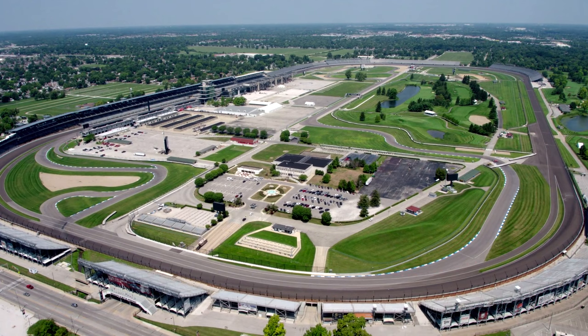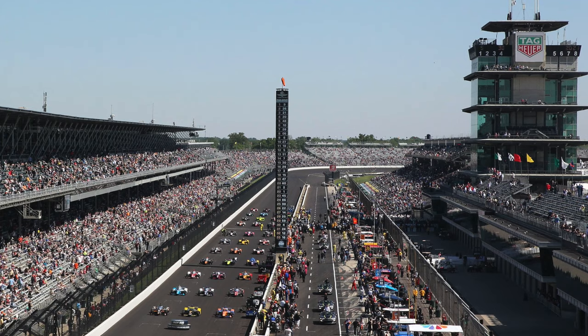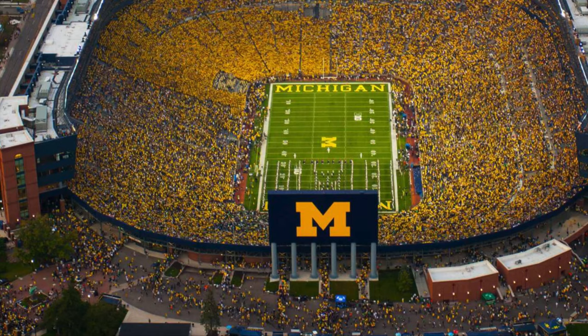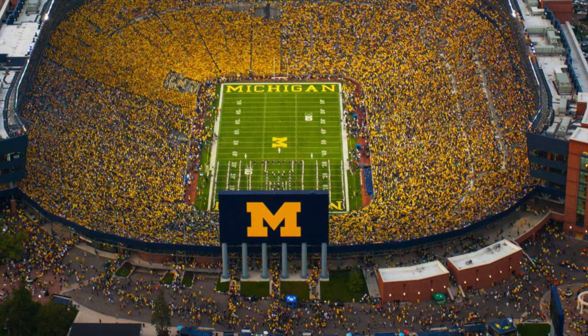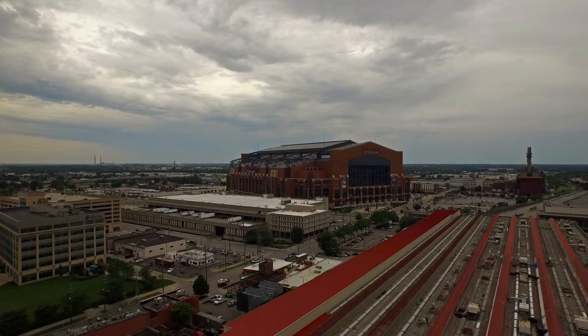Perhaps the thing that Indianapolis is most famous for is hosting the world's largest single-day sporting event, the Indianapolis 500. It is typically held over Memorial Day weekend. The seating capacity is 250,000, making it the largest sporting facility by capacity — that's more than double the seating capacity of the Big House at the University of Michigan. The track used to be known as the Brickyard because it used to be paved in brick, and today there is still a yard-long strip of bricks kept at the finish line.